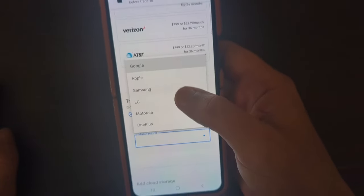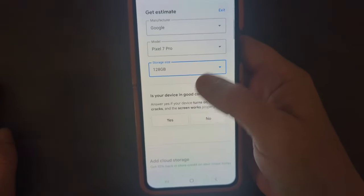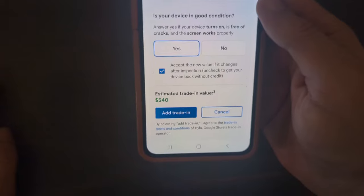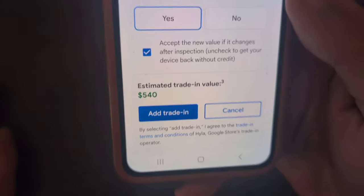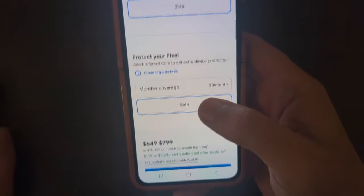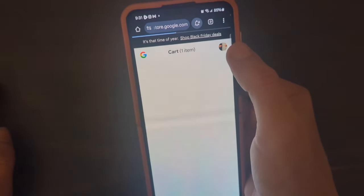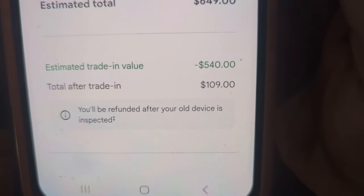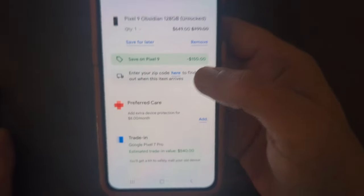There's a trade-in option here, so let's go ahead and see what they'll give me. I'm going to trade in my Pixel 7 Pro — they're going to give me $540 for it. I see it going on Amazon for around $300, so this is way above the retail price on a renewed device. $540 is an excellent deal. After adding the trade-in and skipping coverage, the total price is $109 for the base Pixel 9 — basically almost a free phone.